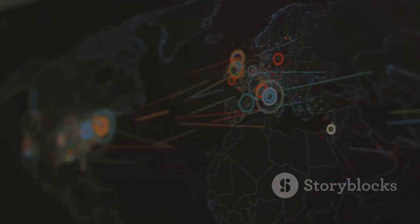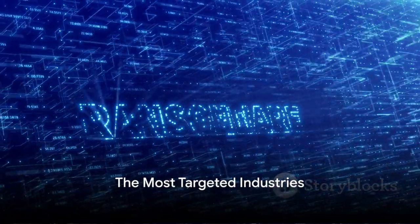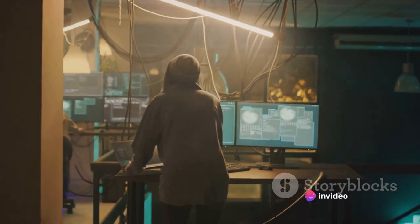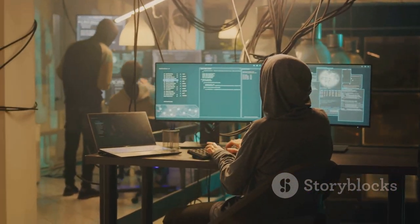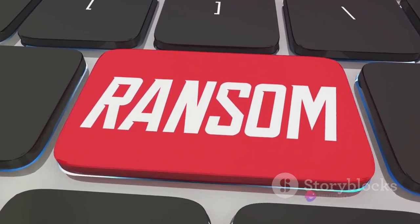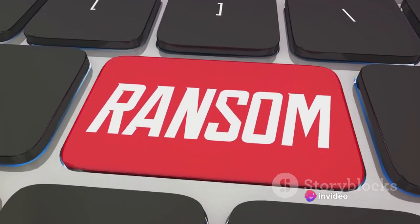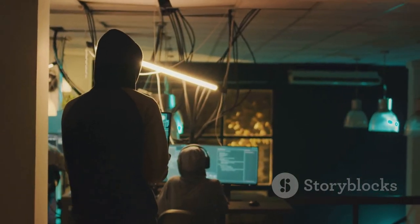No industry is safe from these attacks, but some are more targeted than others. Healthcare, finance, and government sectors bear the brunt of these attacks. The healthcare industry, for example, is a prime target because of its reliance on time-sensitive data. Imagine a hospital where patient records, drug inventory, or even life-supporting devices are compromised. The potential for loss of life makes the urgency to restore systems paramount, often leading to higher ransom payouts.